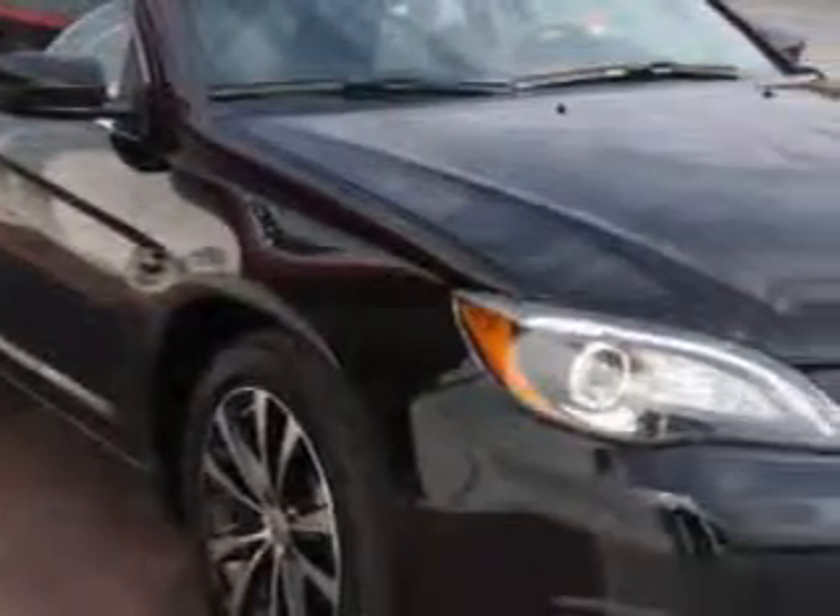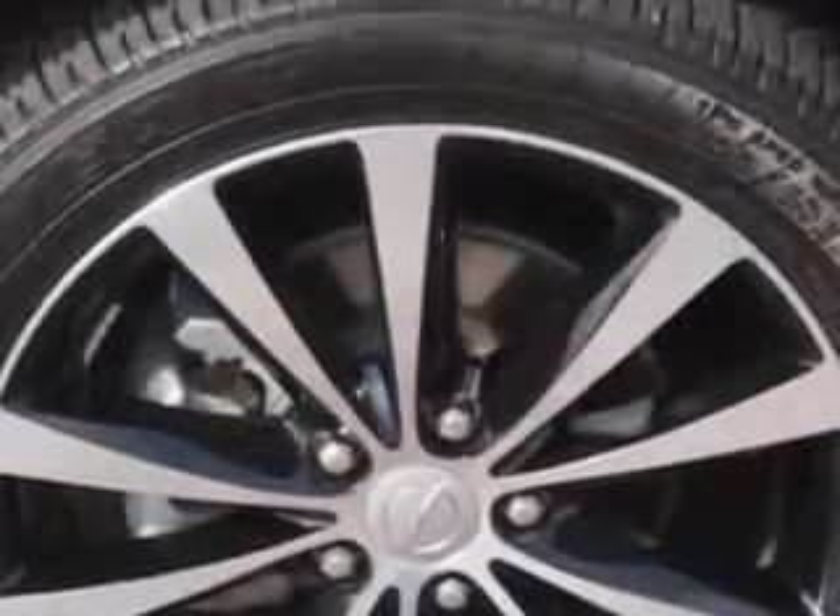Touring suspension, fuel data display, heated mirrors, and much more. Enjoy the drive and have peace of mind in this 2012 Chrysler 200.